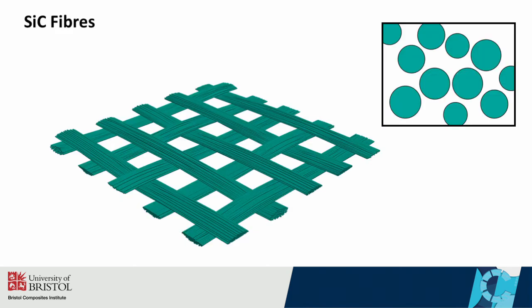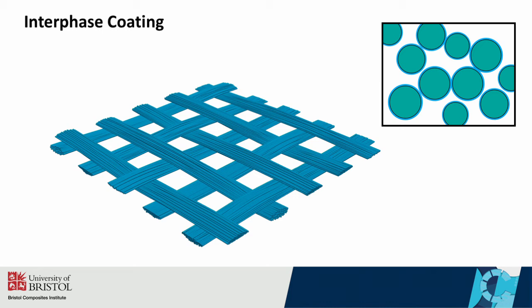There are a number of different CMC material configurations. In our case, we're looking at a non-oxide CMC with a SiC-SiC composition, meaning silicon carbide fibres embedded within a silicon carbide matrix. Here we have silicon carbide fibres, which are woven into a textile structure. These are then coated in a thin layer of compliant interface material. Following this, a chemical vapour infiltration process is performed.